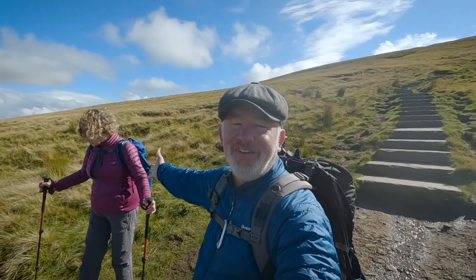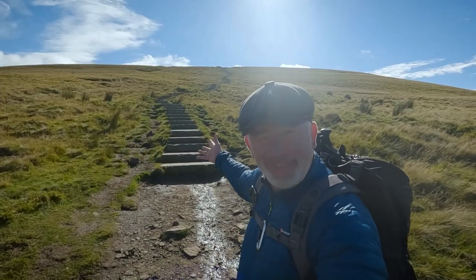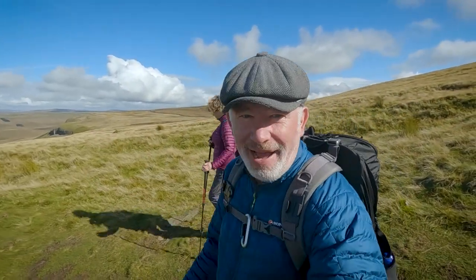Yes! So both of us made it to the top of Pen-y-ghent and we are on the descent now. Quite a few steps as you come down the first part of the descent anyway. Me and Sheila did it — yes! So that's the first one of the Yorkshire Three Peaks. I am hoping to do all three of them individually. Maybe one day I will do all three — the challenge is to do it in under 12 hours, which takes some doing. I'm going to hang around here and hopefully get some footage for you as the sun comes down.